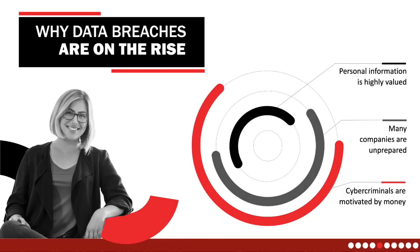Driven by financial gain, cybercriminals relentlessly target personal information due to its high market value. Unfortunately, despite the escalating threats, many companies are still unprepared to counteract them effectively. Understanding the motivations behind data breaches is crucial for developing proactive strategies to safeguard your sensitive information and prevent unauthorized access.